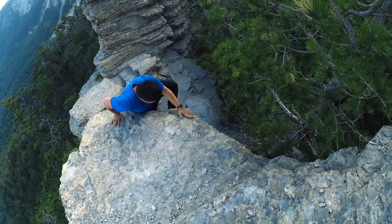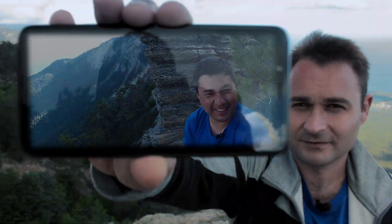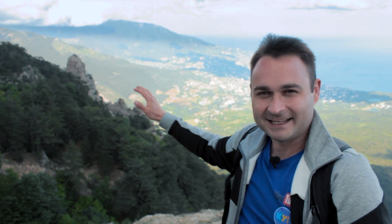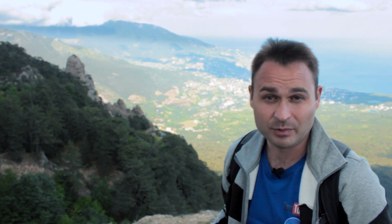Привет, друзья! С вами Олег и его друг Олег. Сегодня мы покажем вам необычные скалы Таракташ. В стандартной ситуации приехали бы к водопаду Учансу и покорили бы Таракташскую тропу снизу вверх, а затем сверху вниз. Но так как нас периодически смотрят люди, которые планируют посетить пройденные нами маршруты, да еще и с детьми, то сегодняшний поход будет намного проще — подъем на Айпетринскую Яйлу мы совершим по канатной дороге.